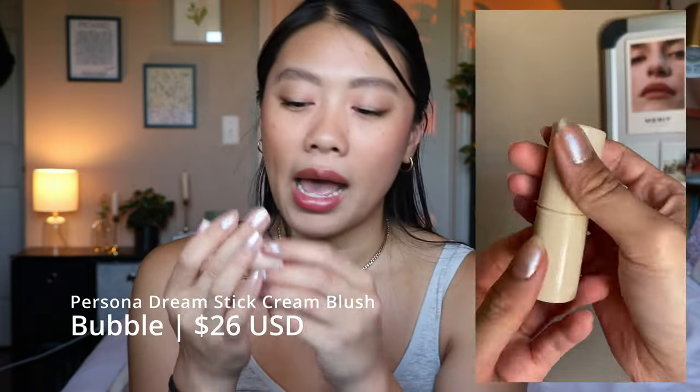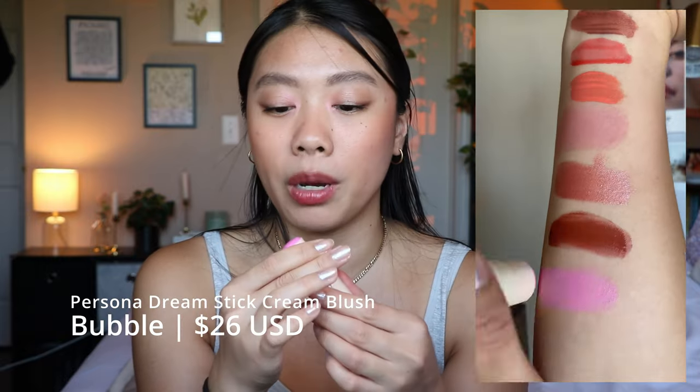Speaking of Persona Bubble, I have the Dreamstick Blush in the shade Bubble, which is the cream stick version of their powder blush in Bubble. This isn't my favorite cream blush formula. I really like the cool-tone pink and you guys know how obsessed I am with Bubble, but this is a little bit harder to work with. I find that it can pick up my foundation underneath if I'm drawing it directly on my face. It's really emollient so I don't think it lasts very well on the skin either. If you're really interested in the shade Bubble, I would go for the powder version instead of the cream.